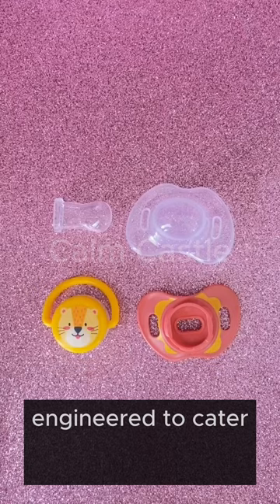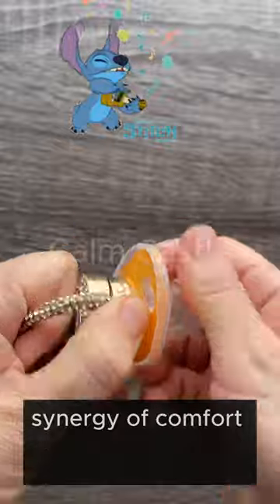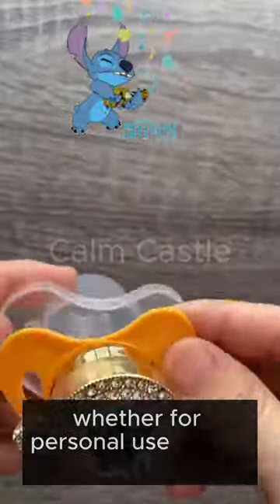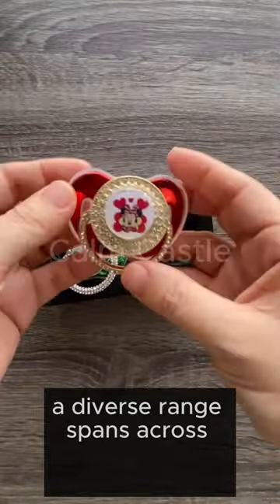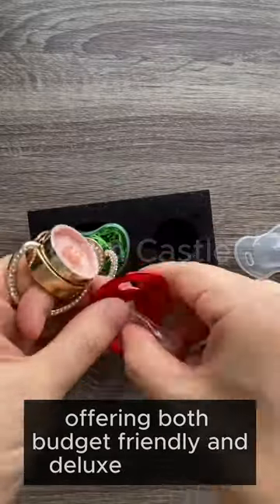Engineered to cater to various age groups, our pacifiers promise the perfect synergy of comfort and style for your little one. Whether for personal use or as a distinctive gift, our diverse range spans across different price points, offering both budget-friendly and deluxe selections.